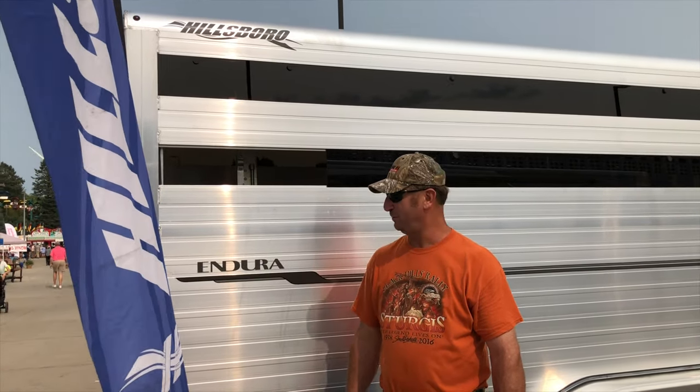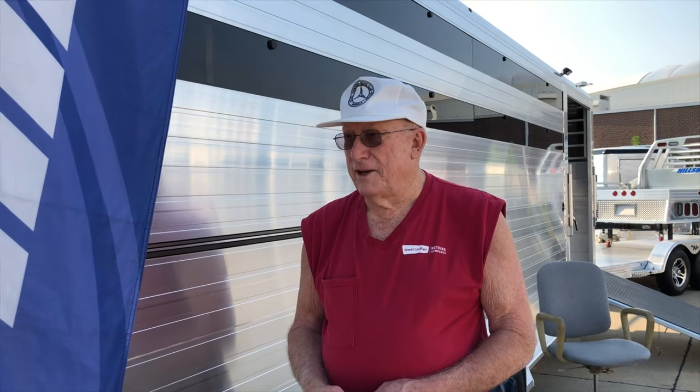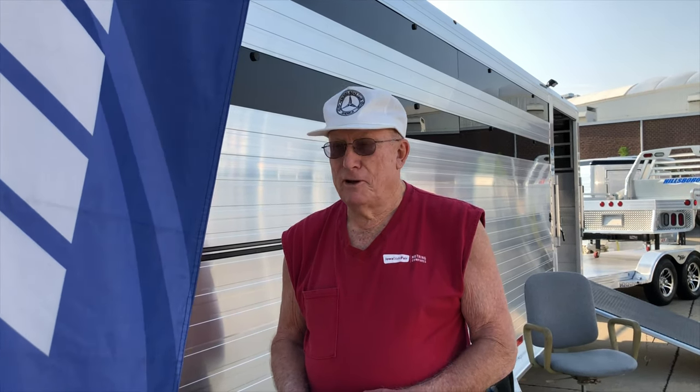Larry Ozzy from Cameron, Missouri: I bought my first Hillsboro Enduro trailer about five years ago, liked it well. My brother went and bought another one and we've been real happy with them. In 1983 I bought a Hillsboro aluminum to haul cattle and hauled it up and down from Texas to North Dakota for about nine or ten years. Sold it in '92 and it was still going strong.